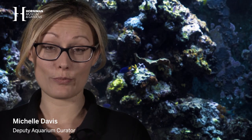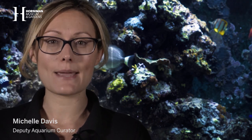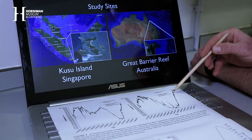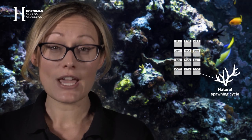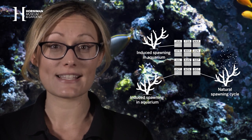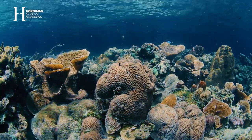Initially, the goal of Project Coral was to trigger our corals to spawn at the same time as Singapore and Australia. We're now breaking these natural cycles to investigate ways to manipulate and increase the number of spawning events each year. This is really important for climate change research and our ability to rebuild coral reefs in the wild.